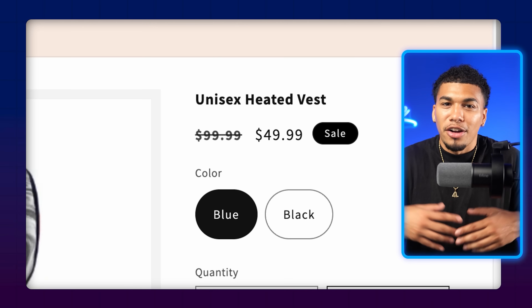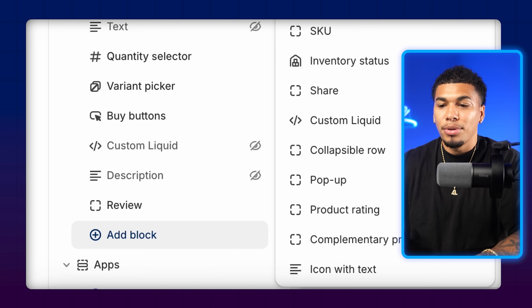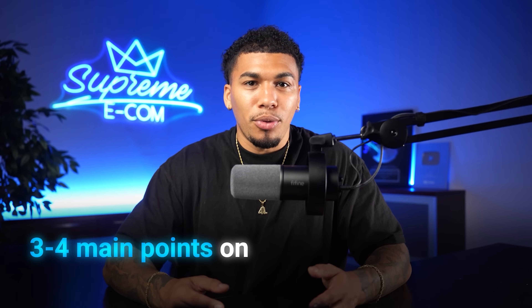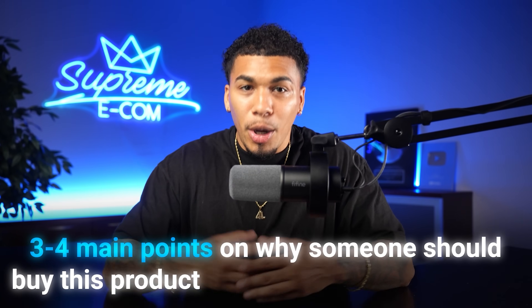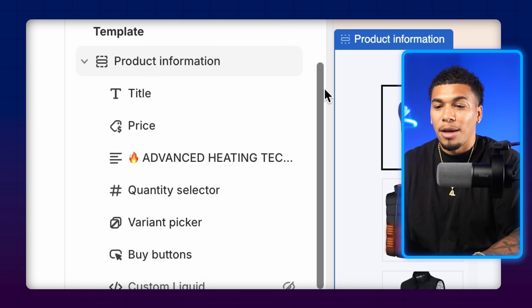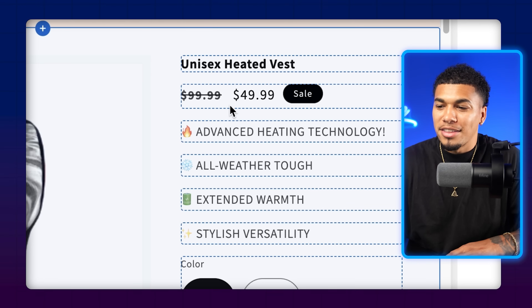To start things off, under the title I like giving a small description of why somebody should buy the product. People are lazy today — if I only have a few seconds with a customer and they're not going to read the full description, I give a quick summary at the very top of the page. To do this, click 'Add Block,' click 'Text,' and drag it right under the price. Write out three to four main points on why someone should buy this product and what problem it solves, adding a new text block for each point.